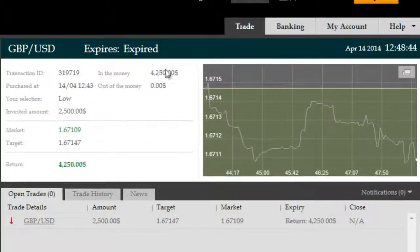So we now expired in the money with a $4,250 return. That's gross — $1,750 profit. Thank you.